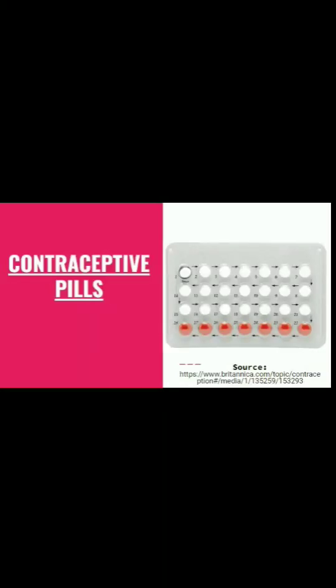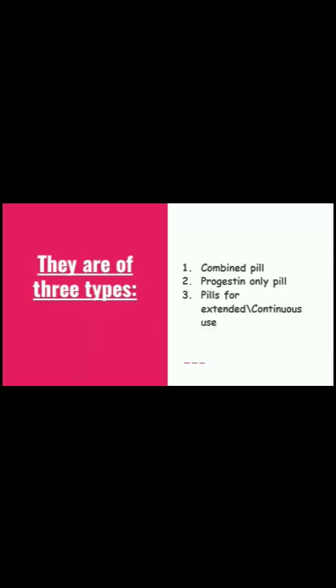Contraceptive pills. There are three types depending on hormones: the combined pill, the progestin-only pill, and pills for extended or continuous use.